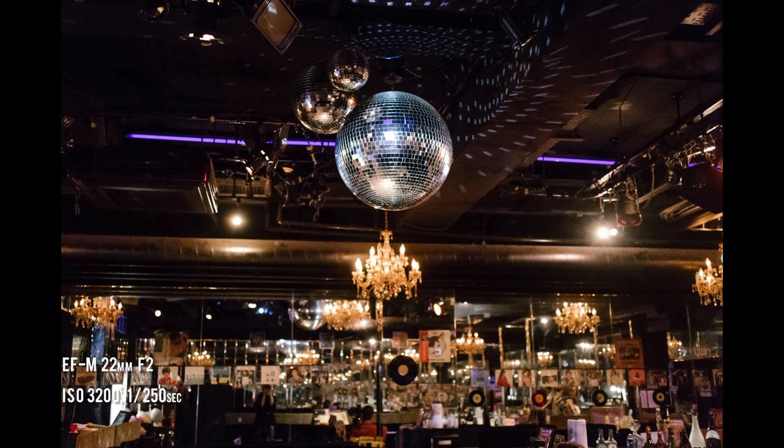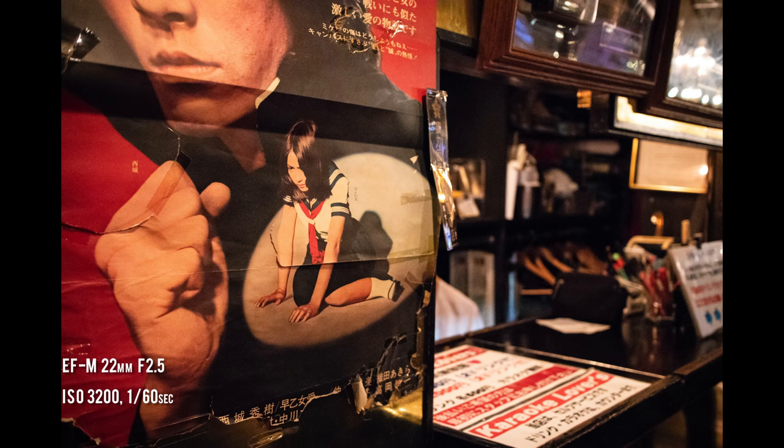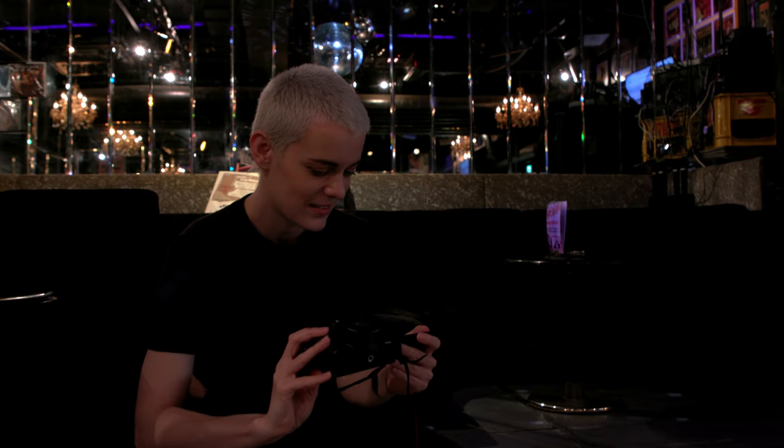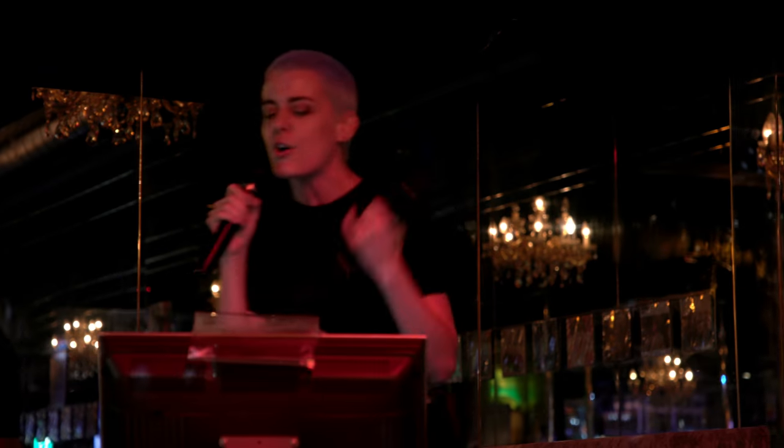It's also a great opportunity to test the low light capability of the M50.